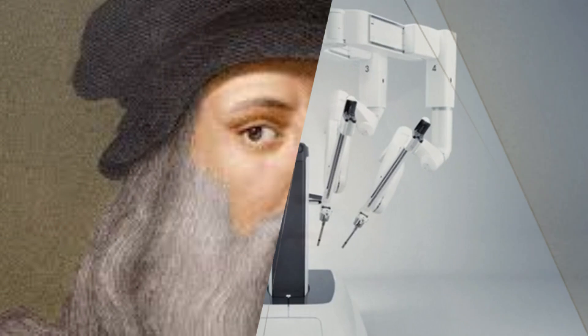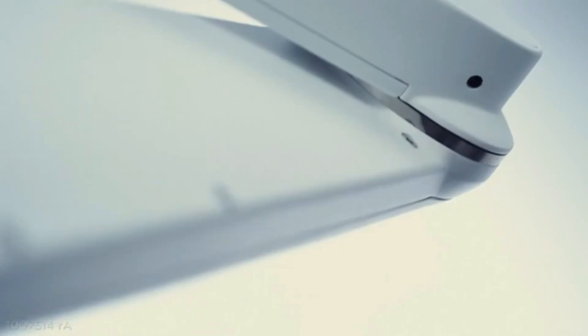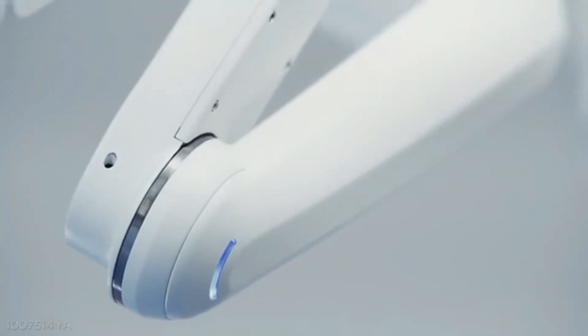Intuitive later transformed this military concept into a tool for civilian hospitals. The name da Vinci honors Leonardo da Vinci, who not only designed early robotic devices, but also studied human anatomy extensively.